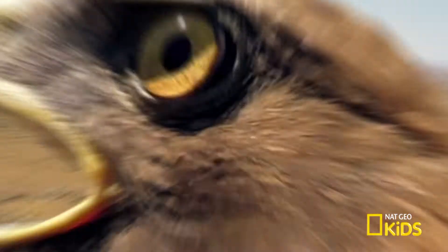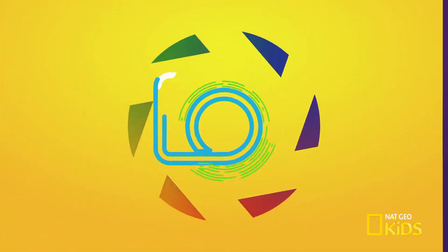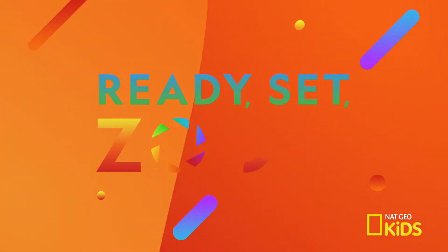Have you ever wondered how photographers get so close to wild animals? Well, the secret's through the lens. Let's zoom in to take a closer look at animals like ever before.